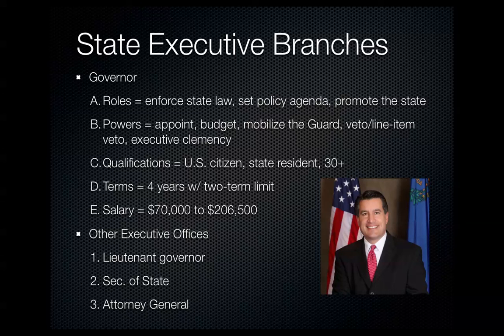Qualifications for governor are similar to the president: U.S. citizen, state resident, and 30 or more years old. Terms are the same, and salaries range from $70,000 to $206,000. Other offices within the executive branch include the lieutenant governor, similar to the vice president; the secretary of state, who runs elections and keeps state records; and the attorney general, the state's top attorney for legal advice or when the state is being sued.